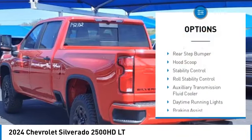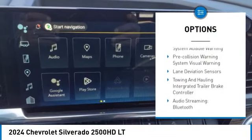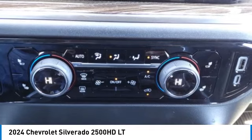Power windows with safety reverse. Rear step bumper. Hood scoop. Stability control. Roll stability control. Auxiliary transmission fluid cooler. Daytime running lights. Braking assist. Power brakes. Traction control.